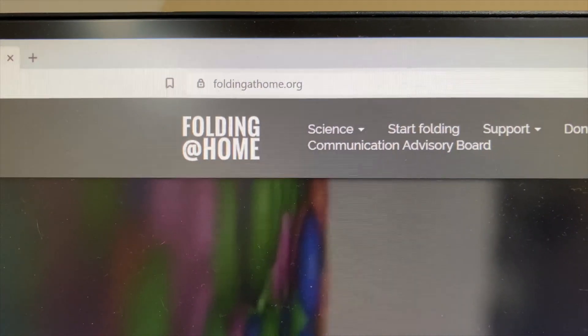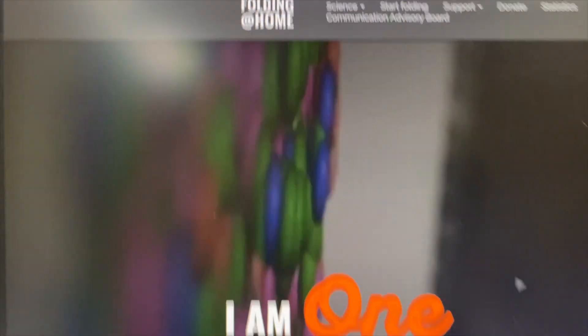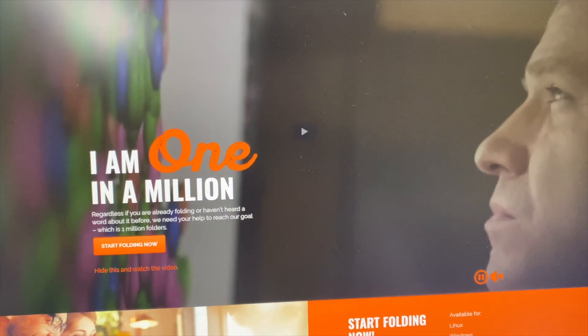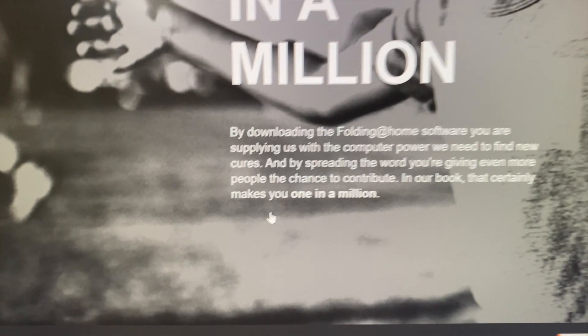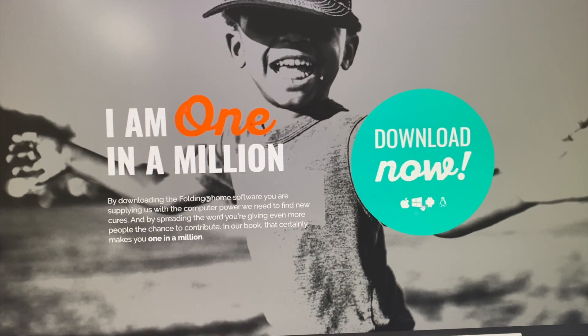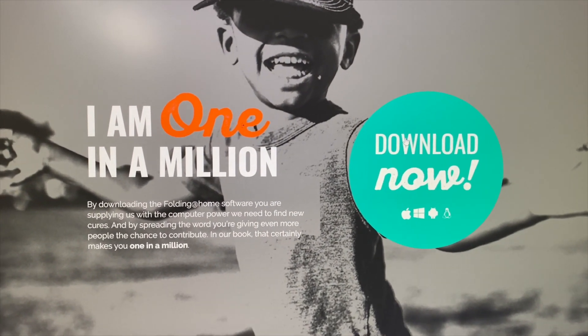I'm going to go ahead and install it on my VR PC because it has a much faster GPU than my Mac. The URL is foldingathome.org. The site has a short informative video, but I'm going to click 'Start Folding Now.' There's a download button for Mac, Windows, Android, and even Linux.